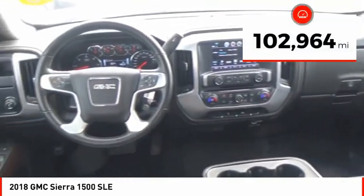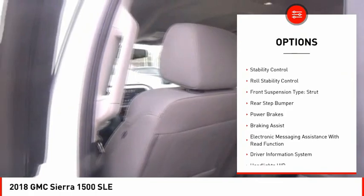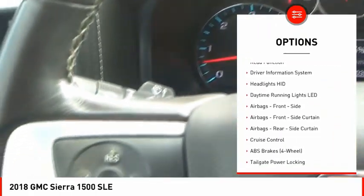This vehicle has less than 105,000 miles. Here are some of this vehicle's great options: power windows with safety reverse, cargo bed light LED, active grille shutters, traction control, stability control.